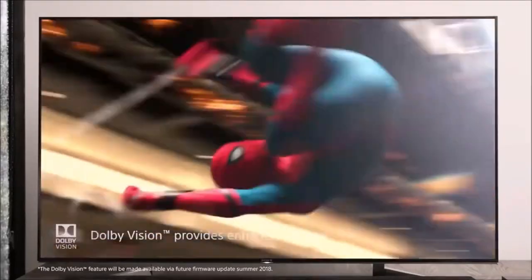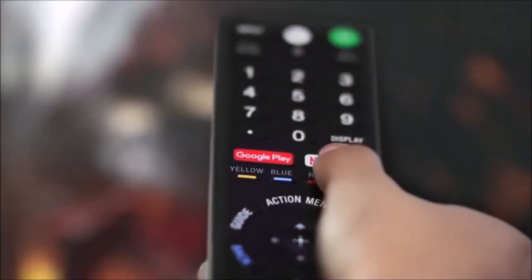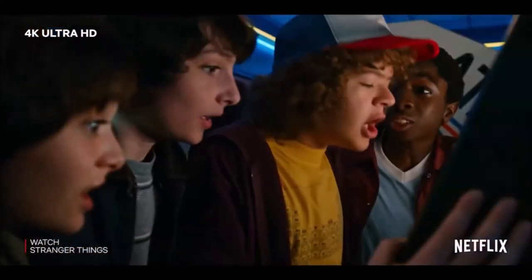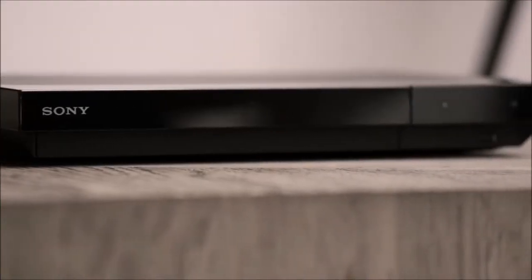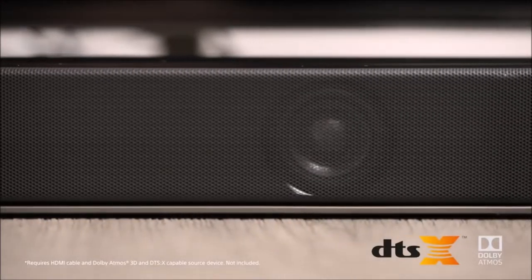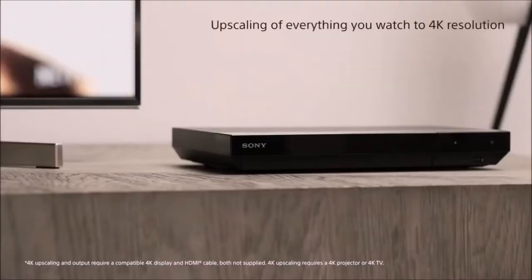The UBP-X700 supports both HDR10 and Dolby Vision, but no HDR10+. 3D playback is still on board, as well as support for most video and audio formats. Apps like Netflix and YouTube are also present. There is no Bluetooth connectivity, nor a display, but with an intuitive menu interface and a solid remote, you will always find what you're looking for.